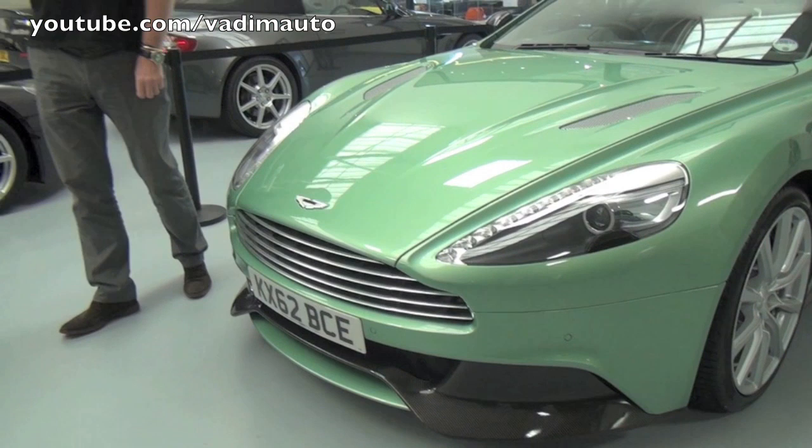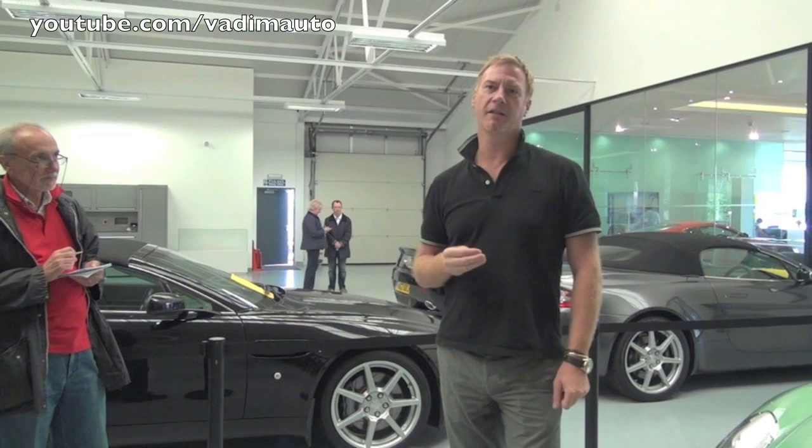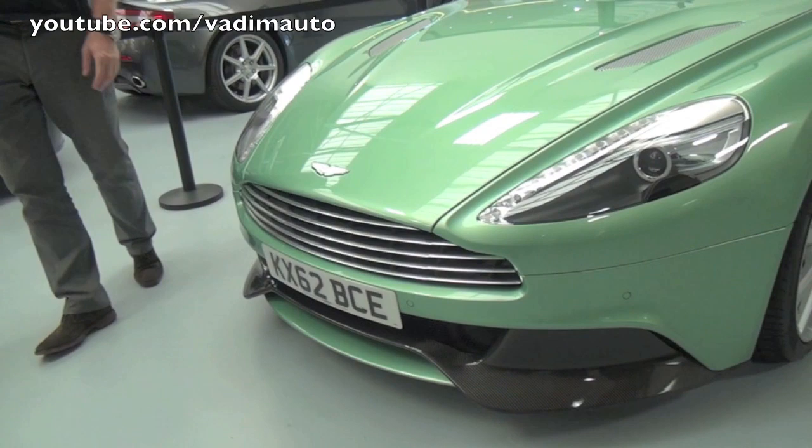It's something that we've owned for many, many years, and all Aston Martins now and in the future will carry the face of an Aston Martin. It's vitally important. In the Vanquish, it's actually a masterpiece of engineering and design.